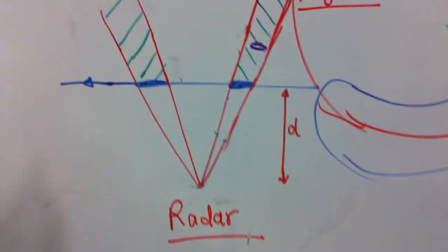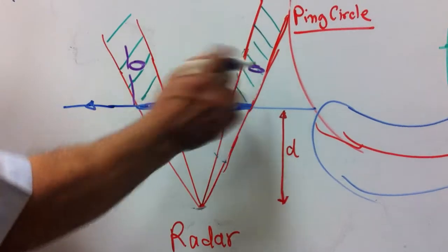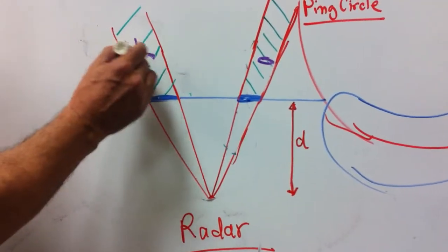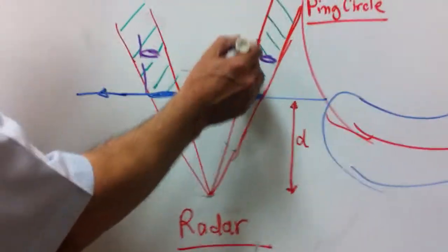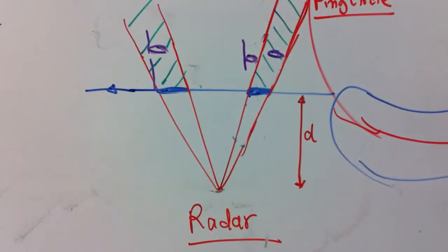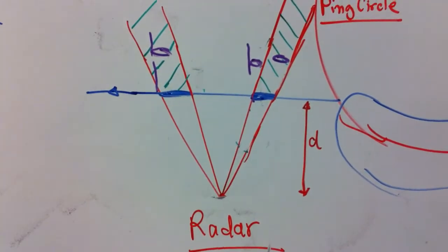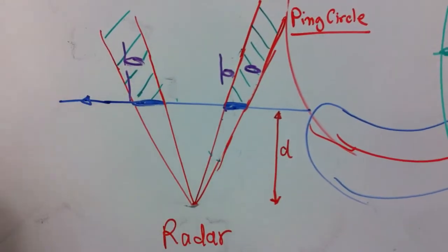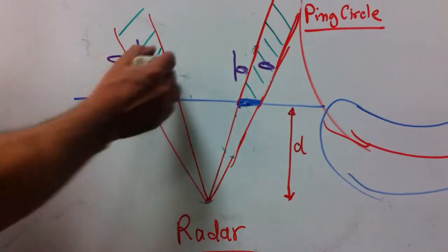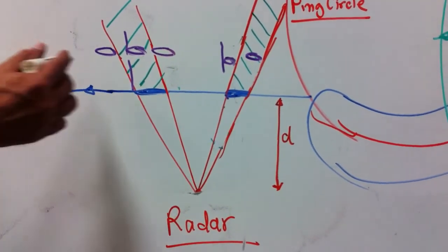Looking at extreme situations: if the 777 is outside the shadow zone, it will be detected by radar. If it's in the correct position, it's okay. But if it drifts too far in any direction, it will be detected by radar as well.